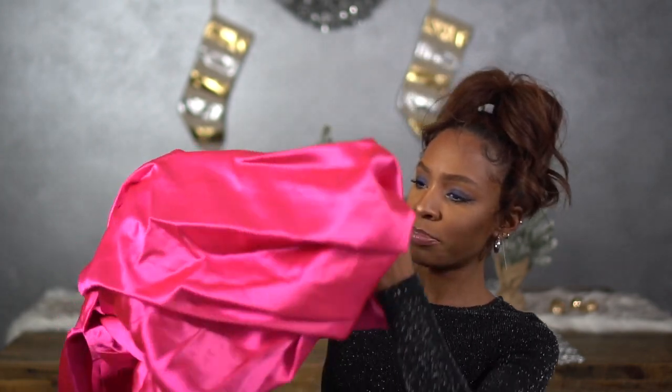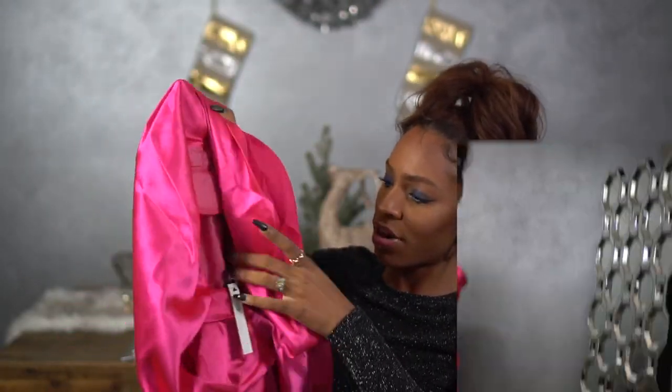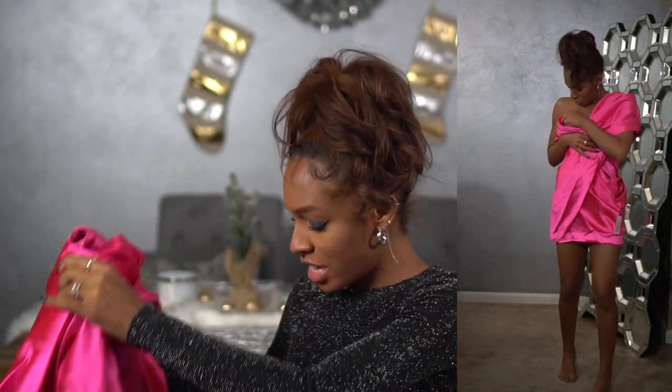For my birthday I got a dress — this is my first option. I do have another option I'm thinking about purchasing, but I wanted to show you guys this dress because I love it. I'm suddenly really into pink, so I got this hot pink dress. It's a mini dress, bright bright pink. I feel like this would be so cute with a pink lip.